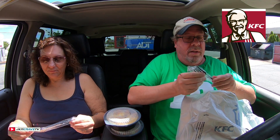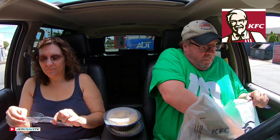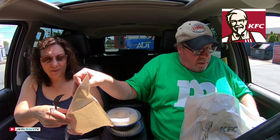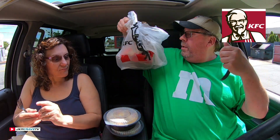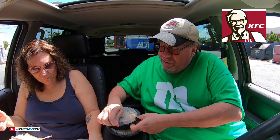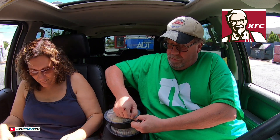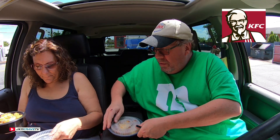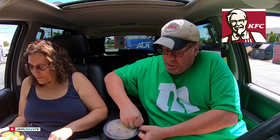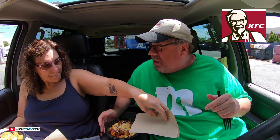Here's your fork and here's your napkin, sweetheart. Thank you. They gave us a couple of napkins extra. All right, so we'll see what we got here. I love these containers. That does look good. It smells really good. Smell the chicken. This is the spicy, and the chicken is the thing that's the spicy part.